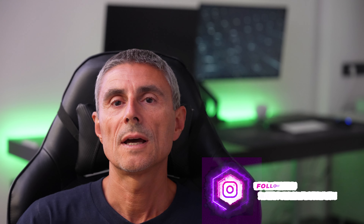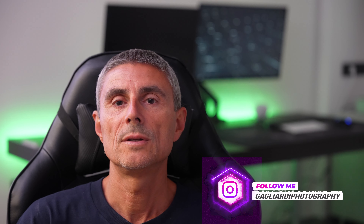Please stay tuned on my channel because in the next few days I'll do more details about the new camera. Bye-bye and see you on the next episode in Gellerie Photography.